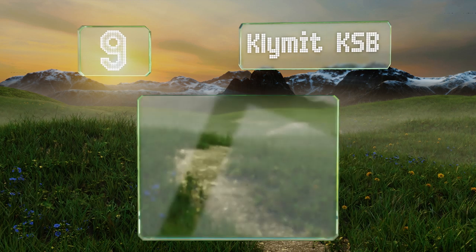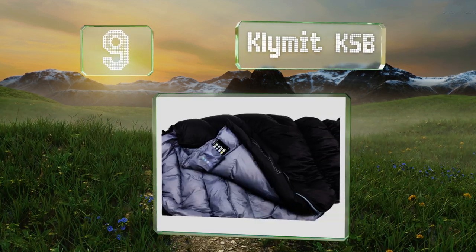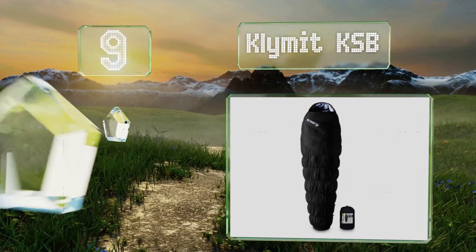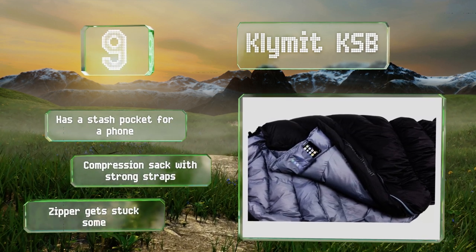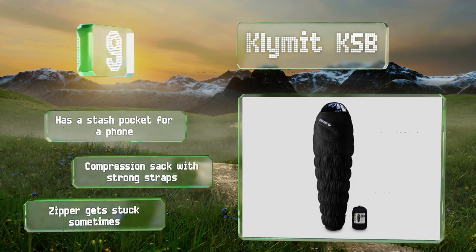At number nine, you'll never stay awake trying to figure out where the draft is coming from in the Climate KSB. Its stretch baffles hug your body but also allow you to move around, keeping cold air out and providing comfort and warmth as you sleep. It comes with a stash pocket for a phone and a compression sack with strong straps, but the zipper gets stuck sometimes.